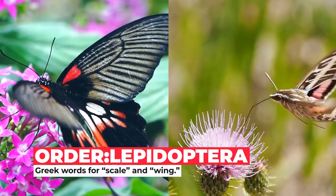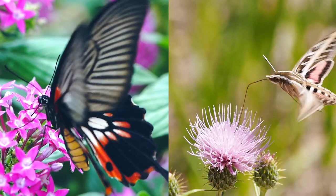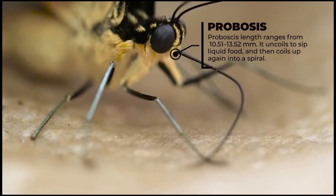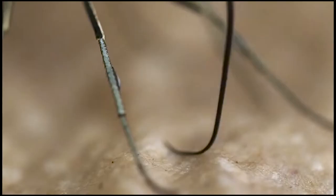Butterflies and moths belong to the insect order Lepidoptera, which is a word that comes from the Greek words for scale and wing. This is because all the patterns and colors on the wings and bodies of butterflies and moths are made up of tiny colored scales. Along with their distinctive coiled proboscis and big showy wings, these features make butterflies and moths different from all other insects.